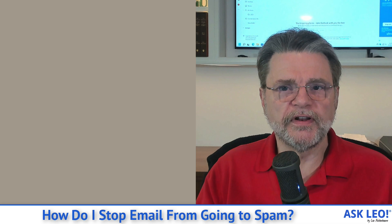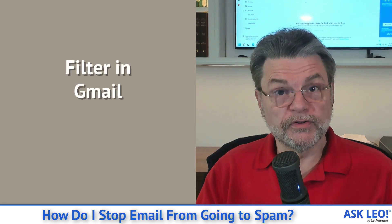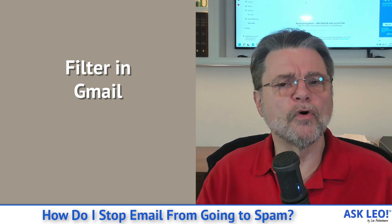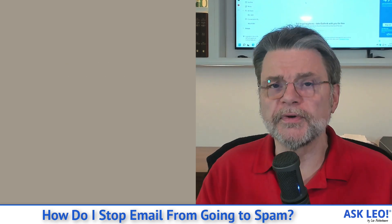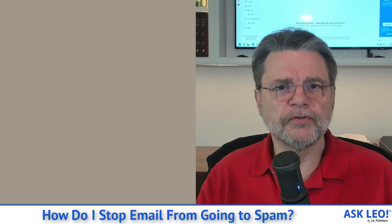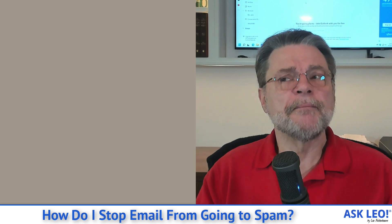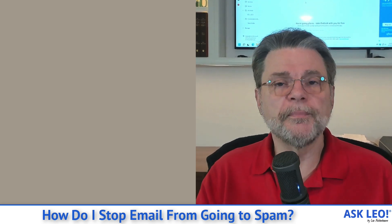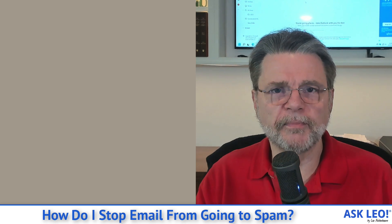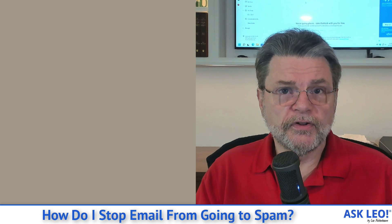In the companion article for this video, I also go through setting up a filter in Gmail that does the same thing. Gmail has a significantly more reliable and better spam filter, in my opinion, than Outlook.com. The filtering process is also more robust and deterministic — if you tell it never send something to spam, it will never send that thing to spam, whatever criteria you set up.